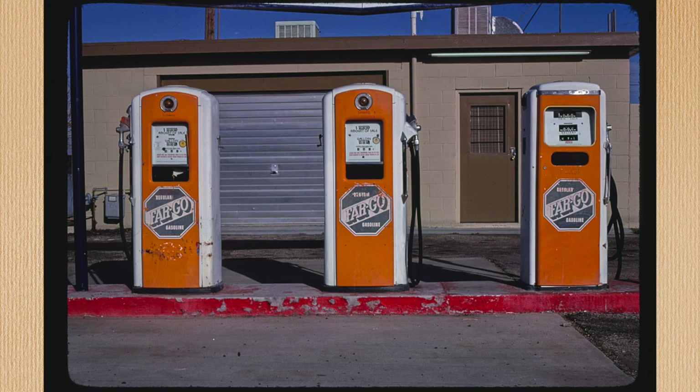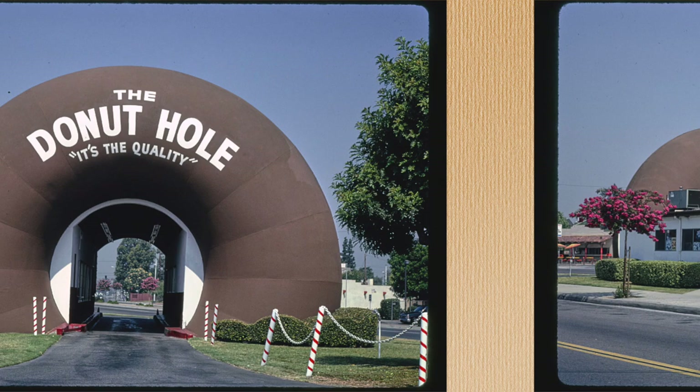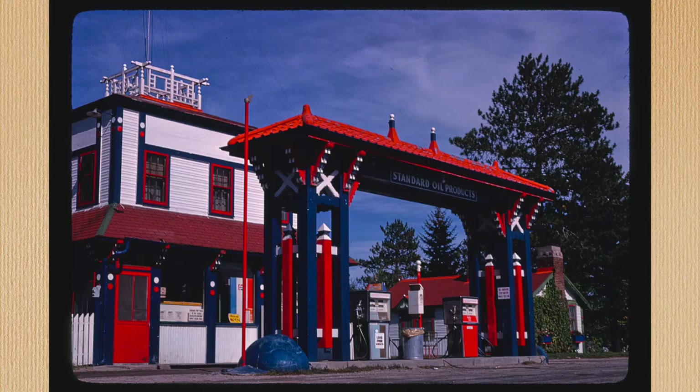If you drive in the mouth, do you come out the same hole that you went in, or do you drive out the rear hole? And speaking of driving into holes, California has blessed us with this brown one. Jokes aside, this is actually a fantastic idea for a donut drive-through. Does it even matter if the donuts are good or not? If your drive-through is flanked by two giant donuts, you've got my business already.